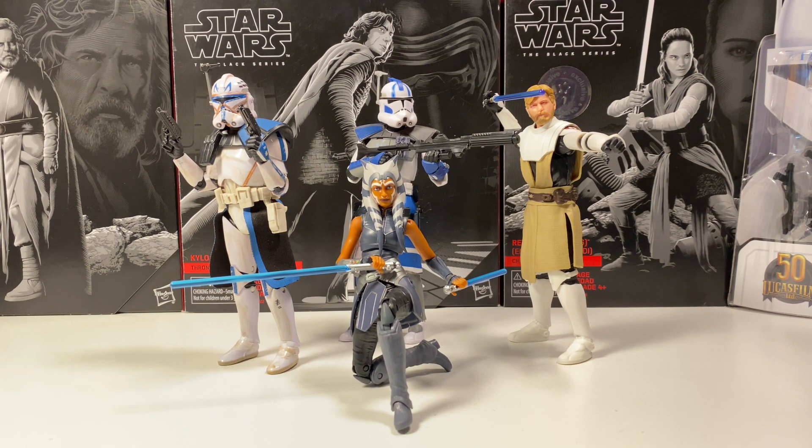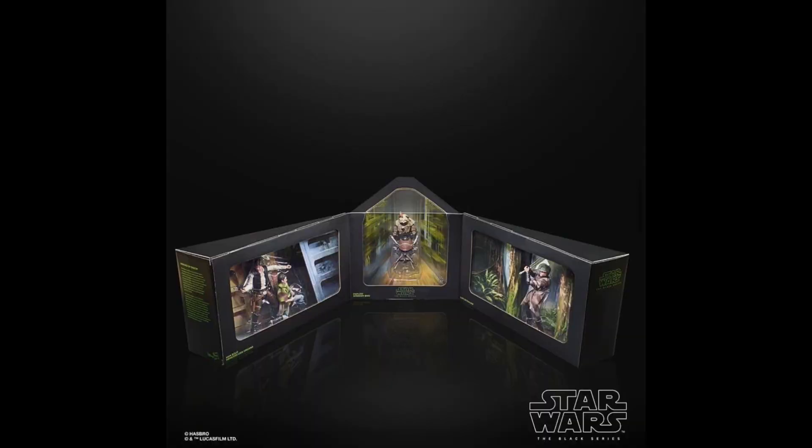If you pre-ordered the Hasbro Pulse exclusive Heroes of Endor 4-pack, Hasbro is now charging accounts, which basically means it will start shipping out rather soon. This set has been delayed over and over again, so hopefully if you pre-ordered it, it'll be shipping really soon.